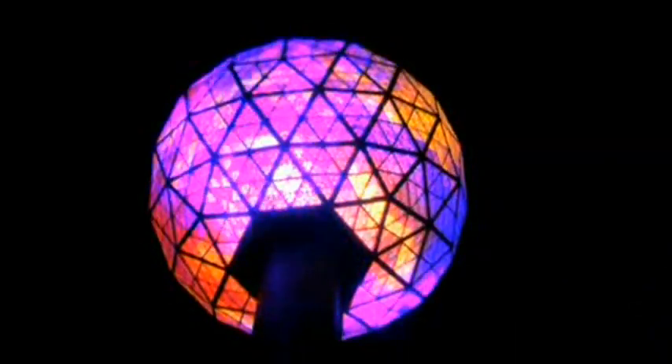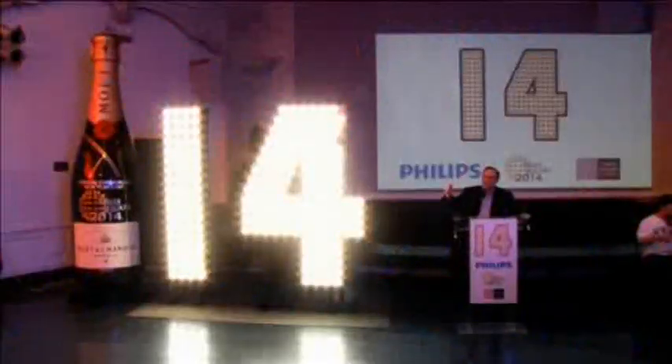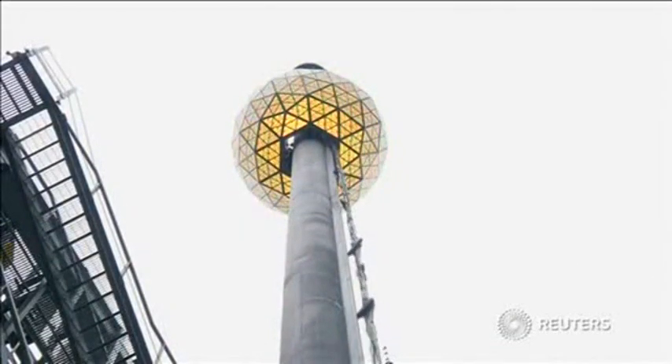The technology is sophisticated enough for the world's biggest New Year's Eve party, with over a billion people tuning in on TV to watch the ball drop in Times Square. But it's the same new technology that consumers are starting to use in their everyday life to brighten up their own parties.